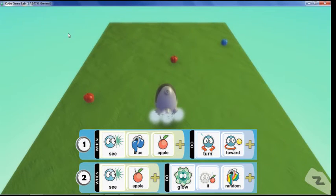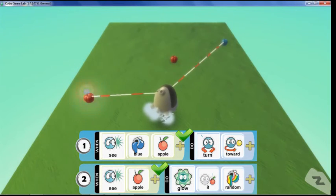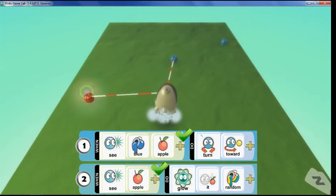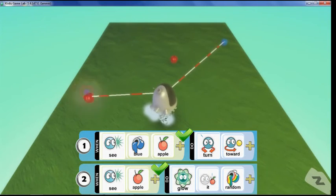When there are two rules, two objects can be matched — each rule makes its own choice. Rule 1 picks the closest blue apple and turns toward it. If the middle apple becomes blue, rule 1 will turn toward it; when it turns red again, rule 1 will ignore it. Rule 2 picks the closest apple of any color and makes it glow.